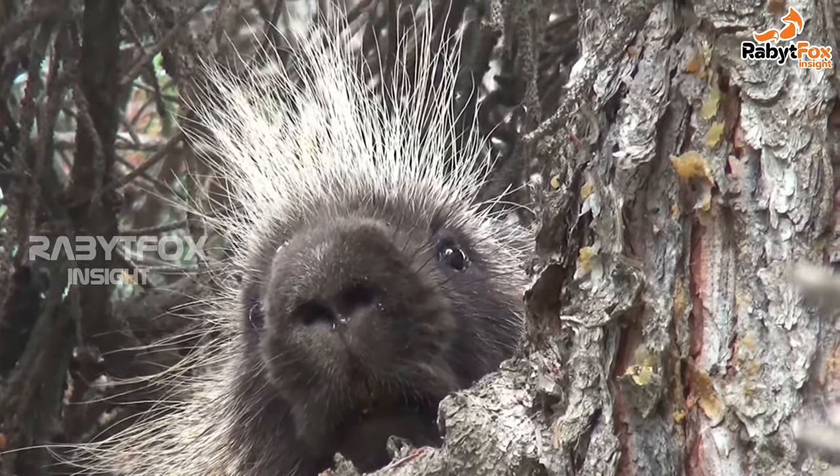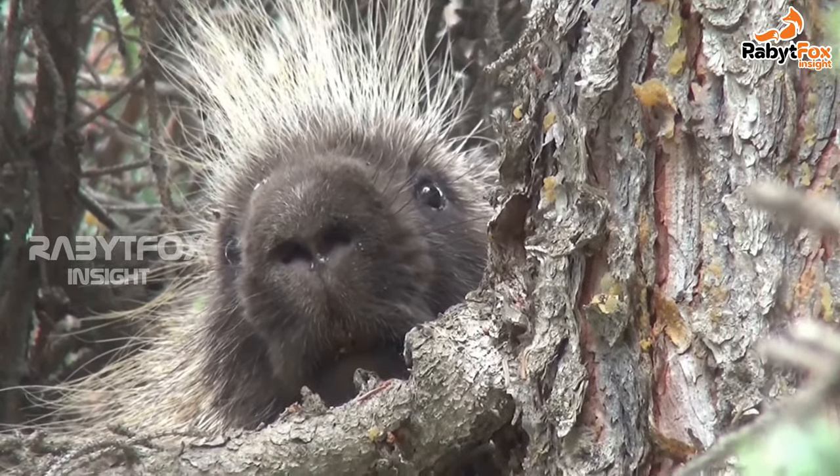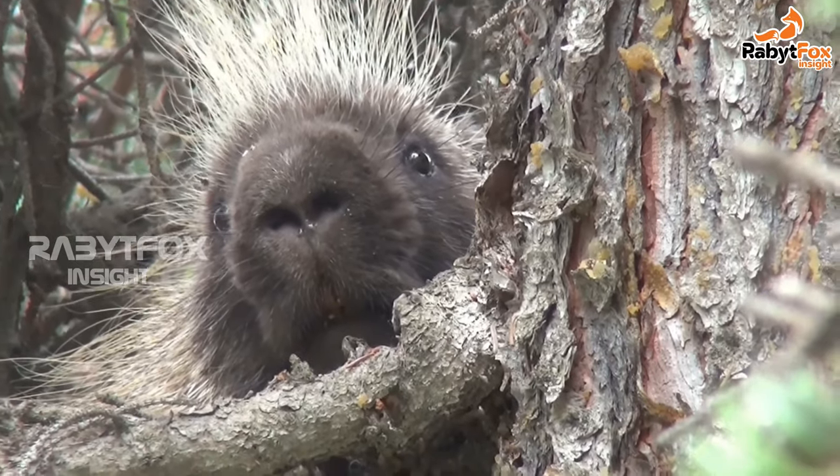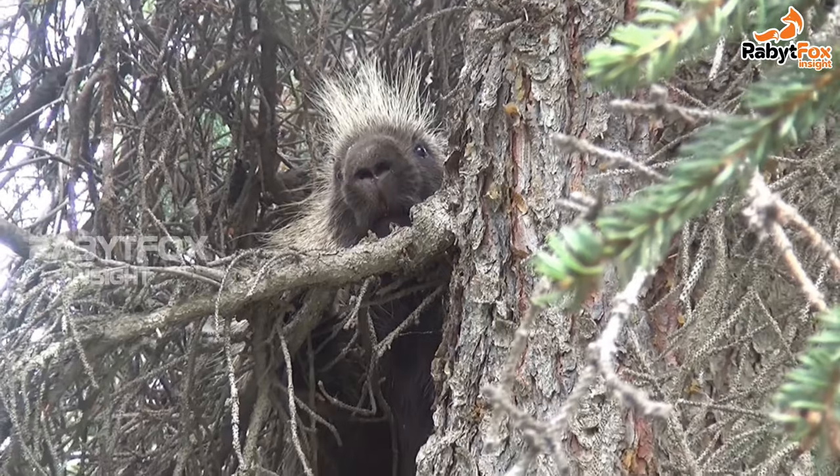Porcupines breed without injuring each other. Males vie for a female during noisy battles — the male whines and stomps his tail to impress his lady. If the female is interested, he sprays her with urine, signaling her to lower her quills for mating.